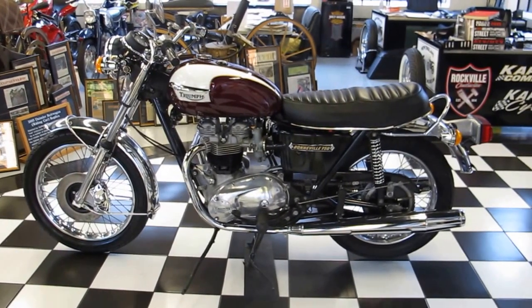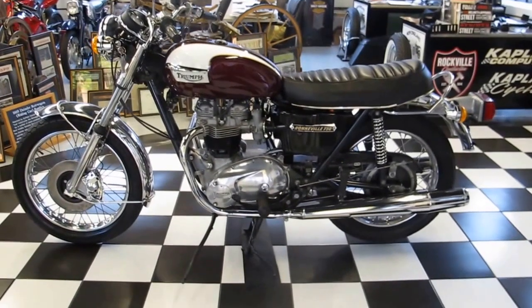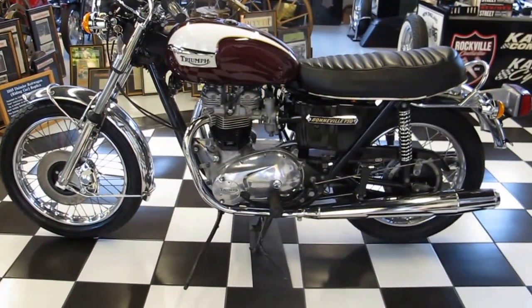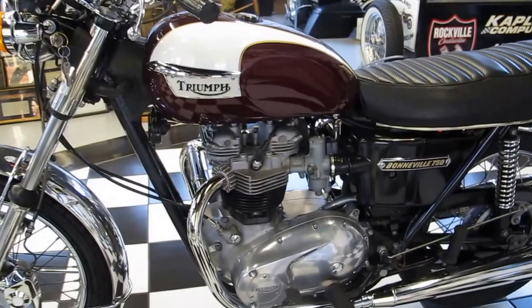Hello everyone, this is David from Kaplan Cycles, 200 West Main Street, Rockville, Connecticut, on-site here at the New England Motorcycle Museum. This afternoon we're filming a 1974 Triumph Bonneville 750.